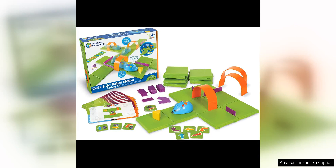The Learning Resources Code & Go Robot Mouse Activity Set is a fantastic STEM toy that is perfect for children ages 4-7. With 83 pieces included in the set, this toy provides endless hours of fun and learning for young minds.